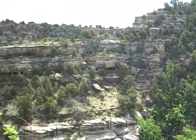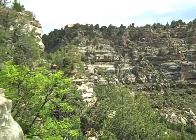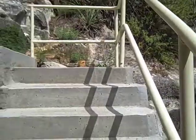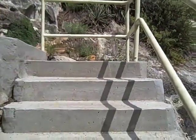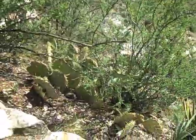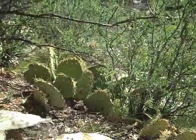Standing here on the sunny side of the canyon, we see where we need to end up — the ranger station over there where we started. We're lucky because we have stairs and the Sinagua Indians did not. Down here we see some of that prickly pear cactus, which can only thrive on the sunny side of the canyon.